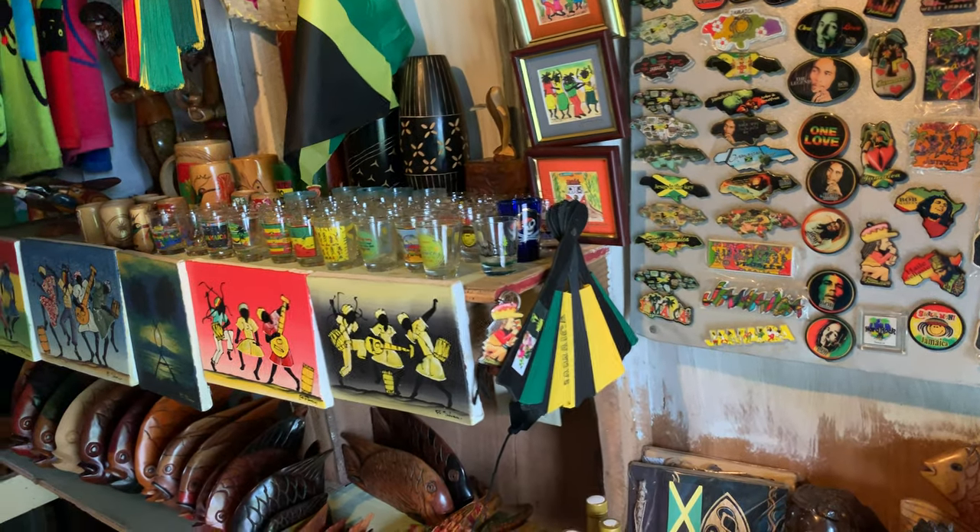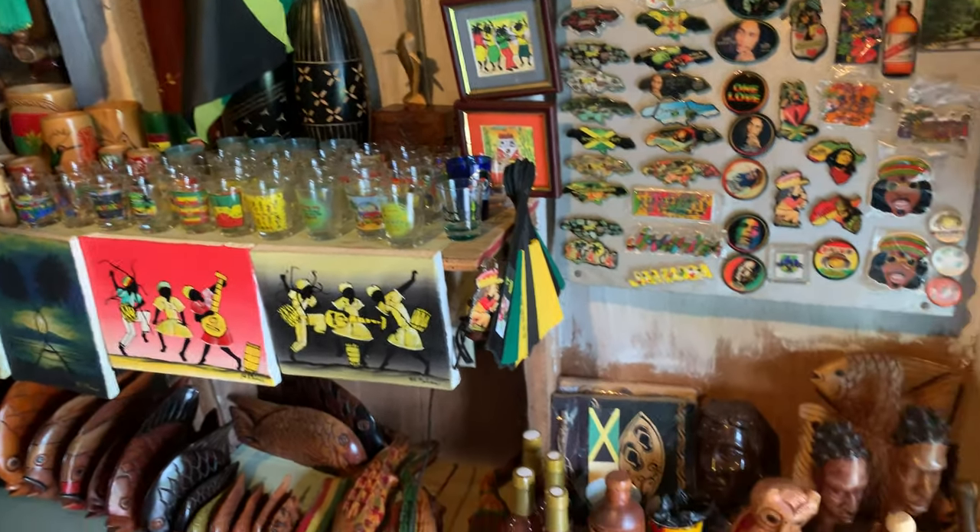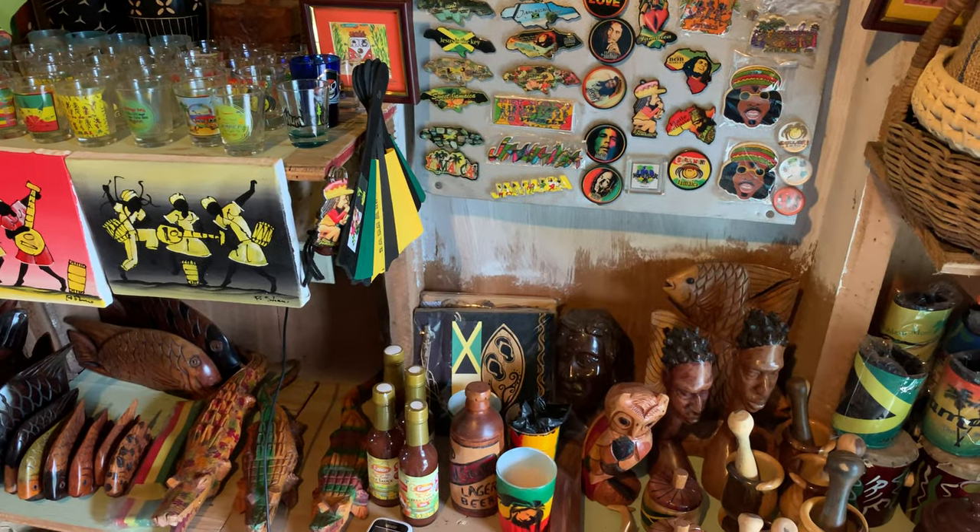What's your number? My number is 876-356-7206.